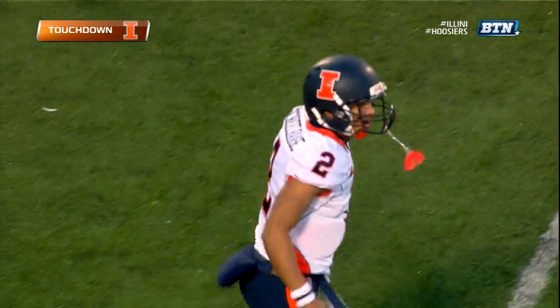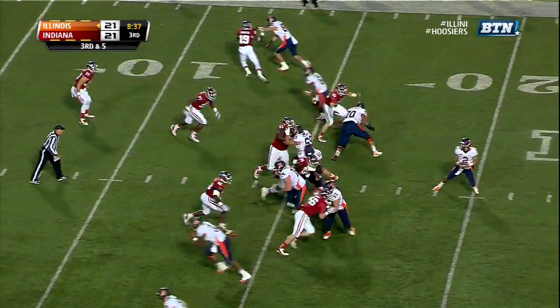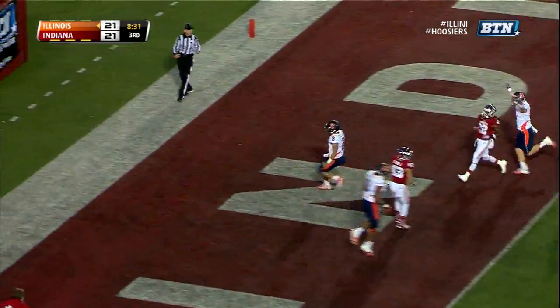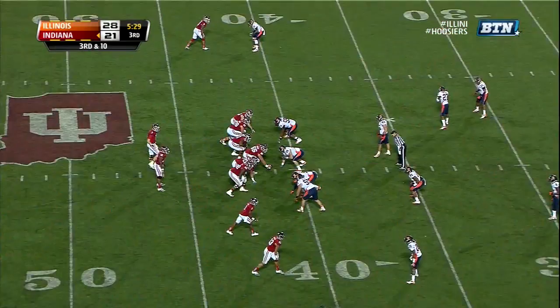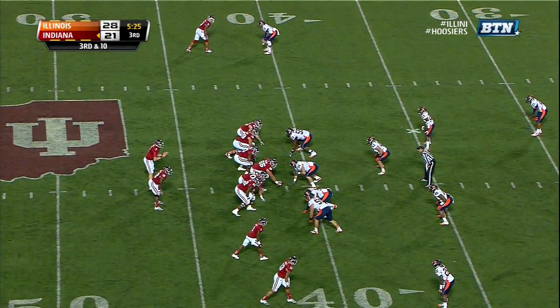They came with what we call a zero — a blitz with no deep coverage. Here they come with a blitz. Schilhouse has the edge — Nathan Schilhouse, touchdown, Illinois! Great answer for Illinois. They went forward on fourth and less than a yard, and Trey Roberson picked up five on the ground.